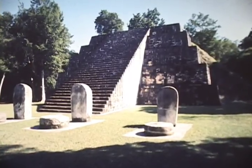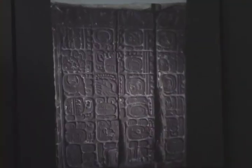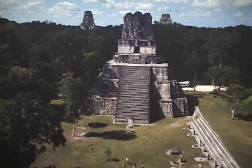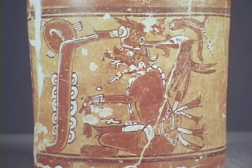As the Maya flourished, they built monumental structures, established cities, formulated a writing system, and created a complex religion, cosmic mythology, and an extravagant array of gods.